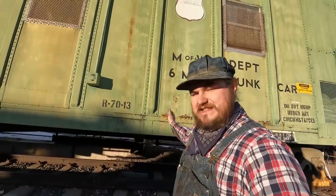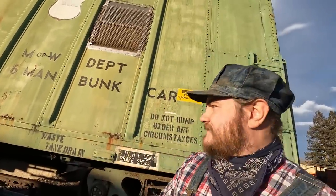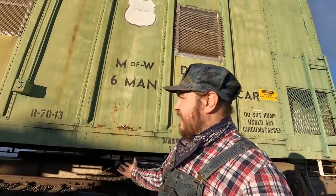The biggest hump yard I've been to has 68 tracks — that's at Argentine Yard in Kansas City. They push one train up and over, sorting it across 68 tracks. One track might have cars bound for Chicago, another for St. Louis, another for Denver. The whole business of manifest freight is that cars come from one place and need to go somewhere else — unlike a unit train where 100 coal cars just go from the mine to the power plant. You've got 15 cars for Chicago, 20 for Denver, 30 for Seattle, and you have to sort them to their destinations.